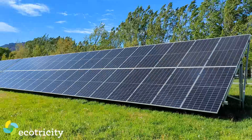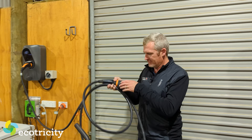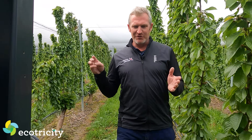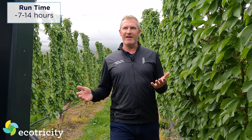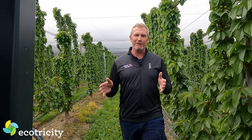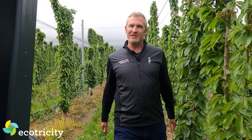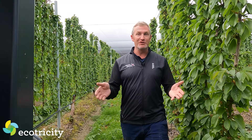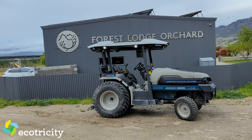We got told we swapped a diesel tractor for a coal-powered tractor at the start. The trouble is, we make 80% of our power ourselves using our own solar panels. This tractor did a big job last night — we charged it from the grid overnight because there's no sun. It cost us 85 cents to charge our tractor from zero to 90%. And how long will that run? Seven to ten hours. The payback period is about seven years based on fuel savings and making your own power.